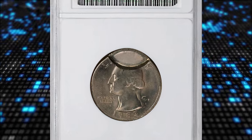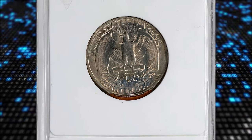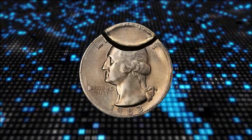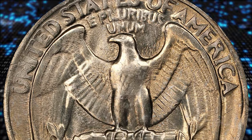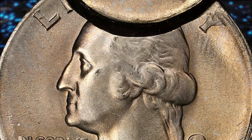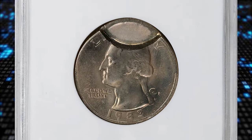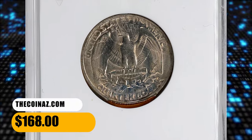Number 6 is a 1983-P Washington quarter, broad struck and with partial brockage, graded MS65 by ANACS. A brockage error occurs when a coin is struck with another coin — or the same coin — that has already been struck, leaving an impression of one side on the other. A partial brockage means only a portion of one side has been affected. To determine the specific value, it is advisable to have it authenticated and graded by a reputable service. This error quarter sold for $168.